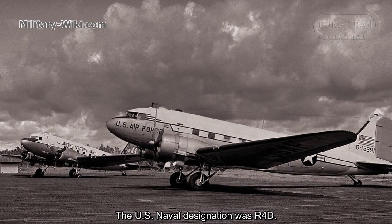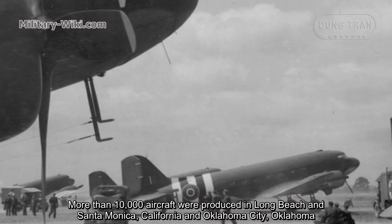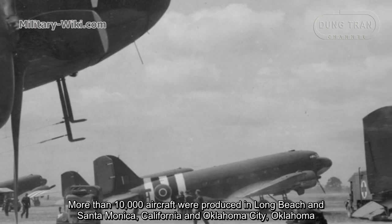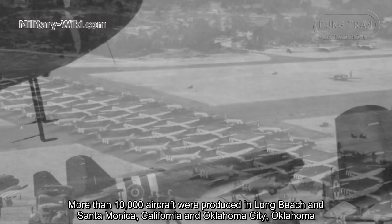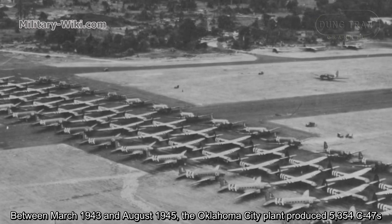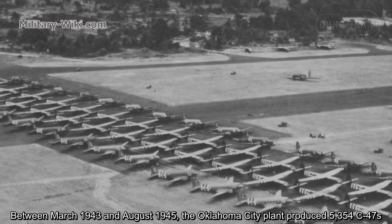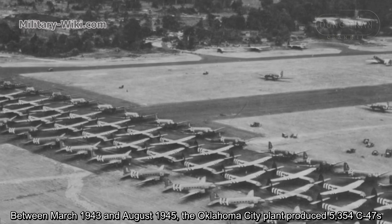The U.S. naval designation was R4D. More than 10,000 aircraft were produced in Long Beach and Santa Monica, California, and Oklahoma City, Oklahoma. Between March 1943 and August 1945, the Oklahoma City plant produced 5,354 C-47s.